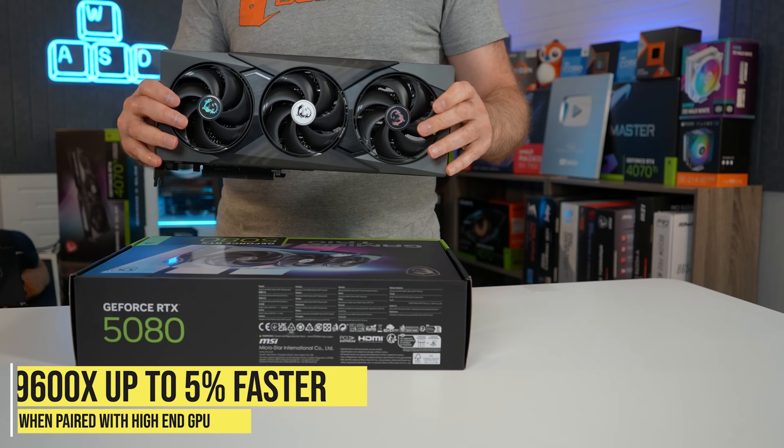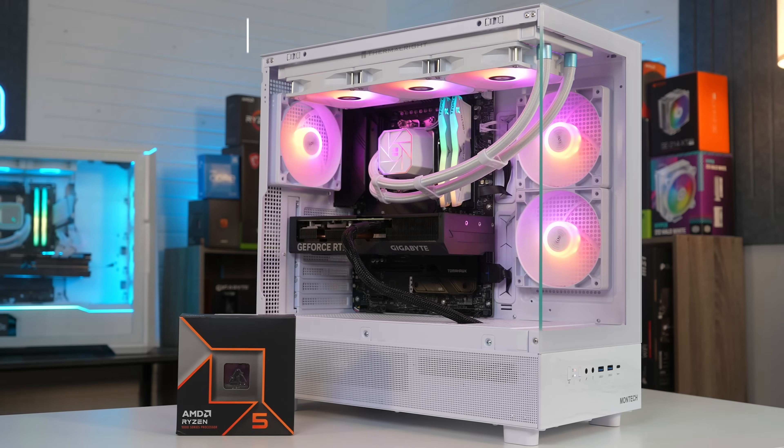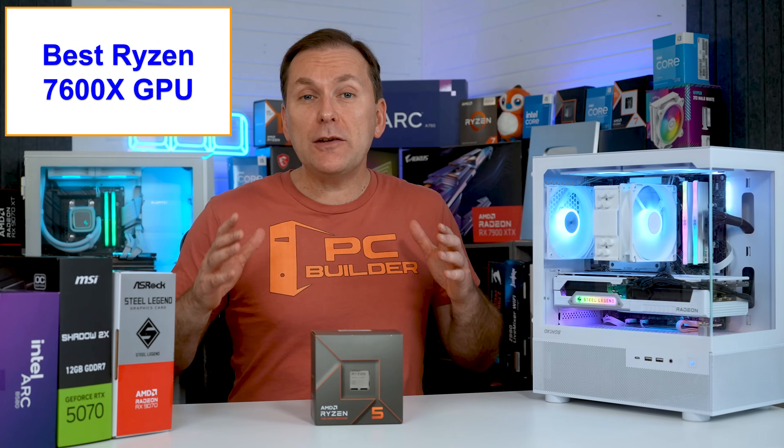And if you're using a higher-end GPU, the Ryzen 9600X can be up to 5% faster than the Ryzen 7600X while maintaining similar thermals, so you can definitely consider the 9600X if it's just a little bit more.